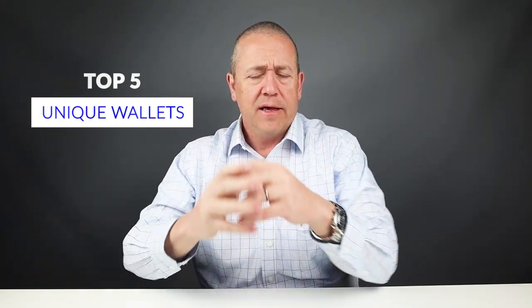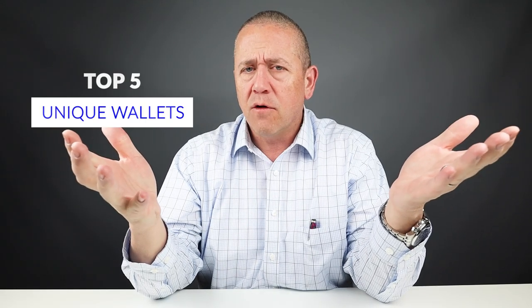Today we're going to do the top five unique wallets. What makes them unique? Well, I thought they were kind of unique — it was really what I thought. And we're not doing it in our typical way based on rating. They're just kind of cool looking. So let's get into it.